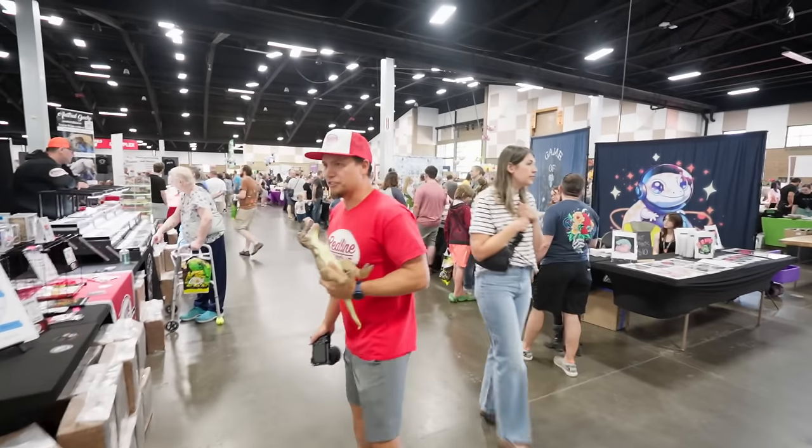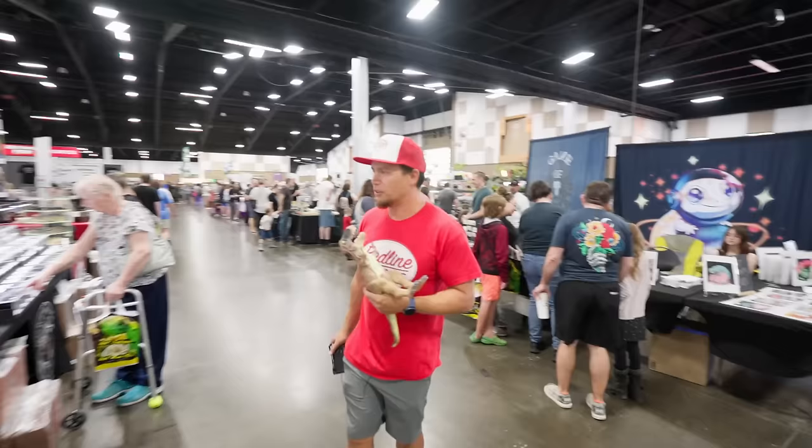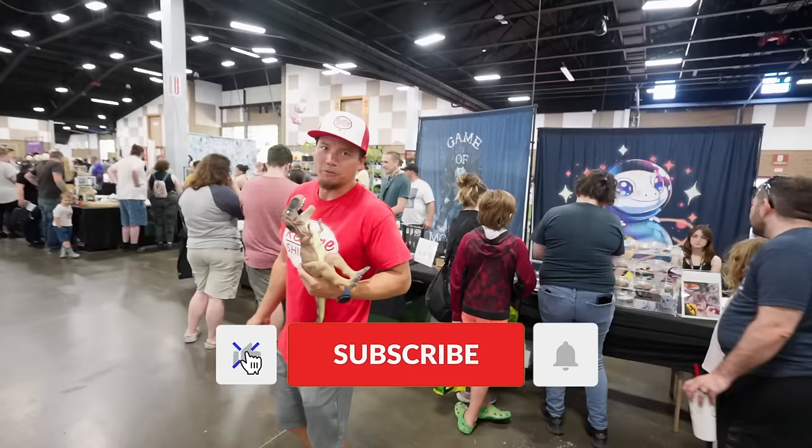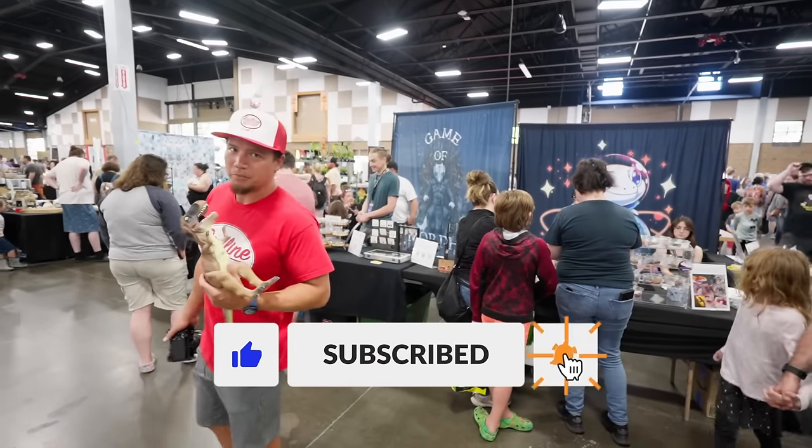One thing I should mention is that as I look at the analytics for this channel, half of you guys watching are not even subscribed. So if you want to hit that subscribe button, apparently it really does actually help out the channel. So we'd appreciate it.